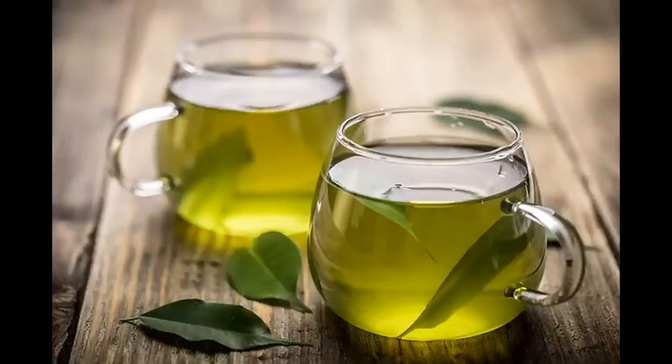Green tea is one of the most popular beverages consumed worldwide. Tea from the plant Camellia sinensis is consumed in different parts of the world as green, black, or oolong tea. Among all of these, the most significant effects on human health have been observed with the consumption of green tea. The first green tea was exported from India to Japan during the 17th century.